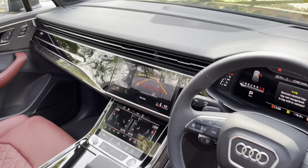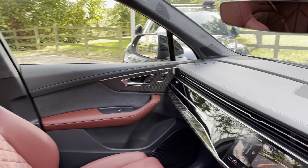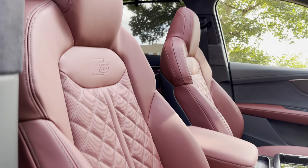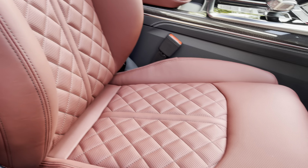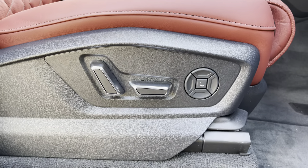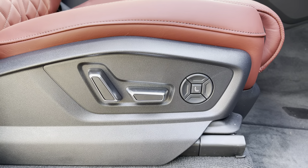Taking a look in the front, there are plenty of high-quality materials on display — we have the lovely carbon trim which provides a stunning contrast against the Arras Red seats, which are really comfortable and supportive especially on longer drives. Both front seats are fully electrically adjustable, including electric lumbar support, and they also come with a massage function which I'll show you shortly.